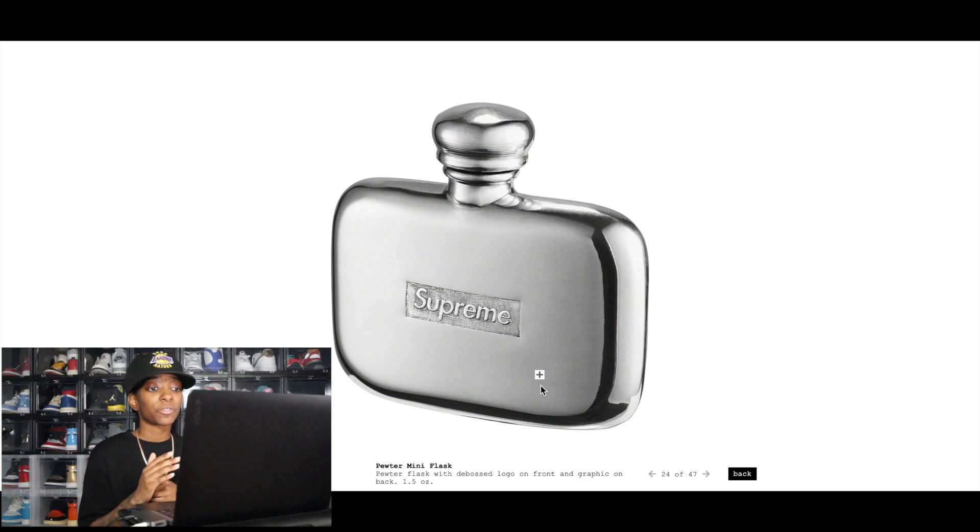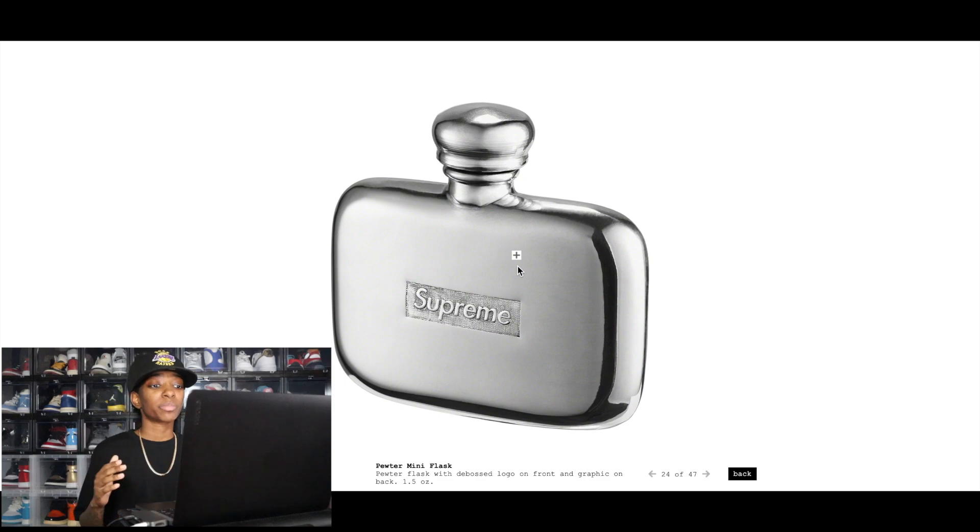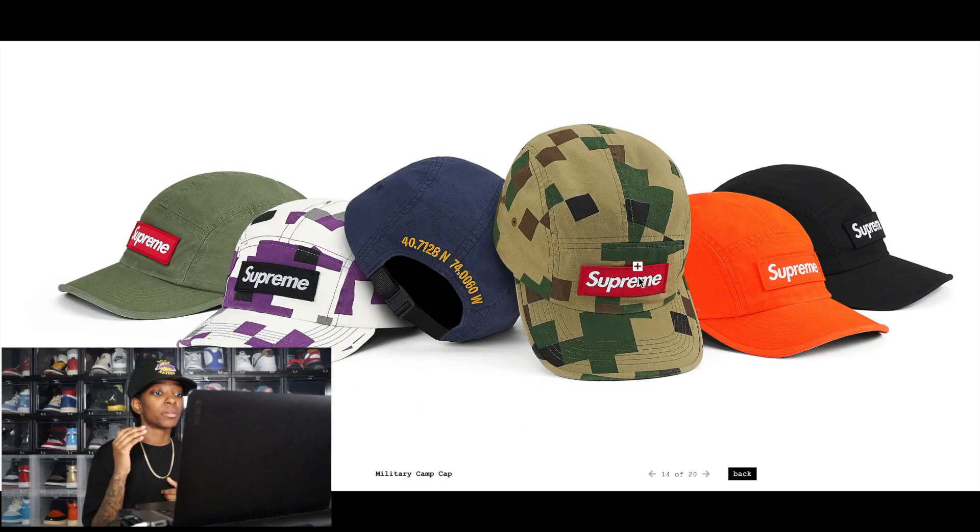The Pewter Mini Flask is another accessory we'll see this week. The demand is definitely there to make this item resell, but I'd wait until you see the retail price before deciding to pick it up for resale. I've seen flasks go for $50 and I've seen them go for $150, so retail price really matters here.